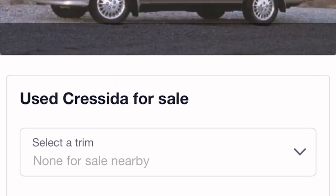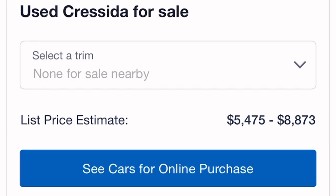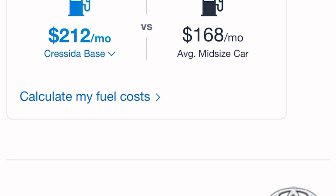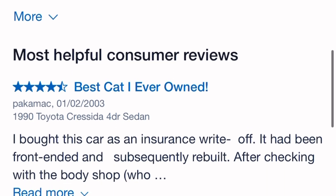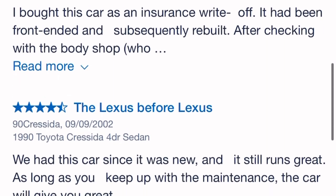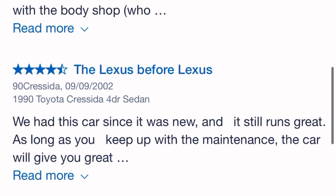After looking at Edmunds and Kelley Blue Book, the car is going around $5,500 to $8,500. Private party, I'd say about $5,500 to $7,000; dealerships probably up to $8,700. It depends on the condition of the car — if it's in crappy condition, you can find one for around a grand.